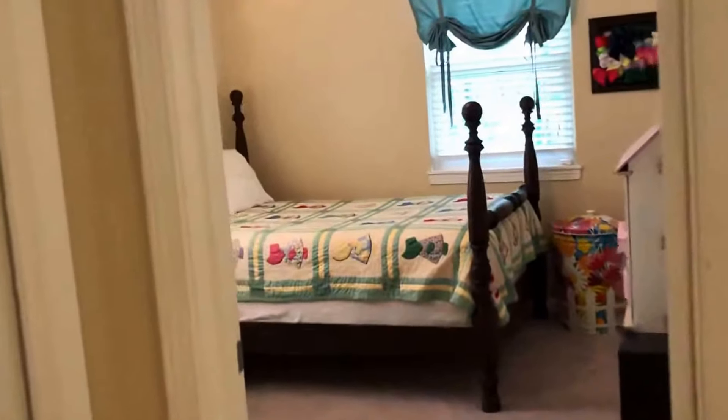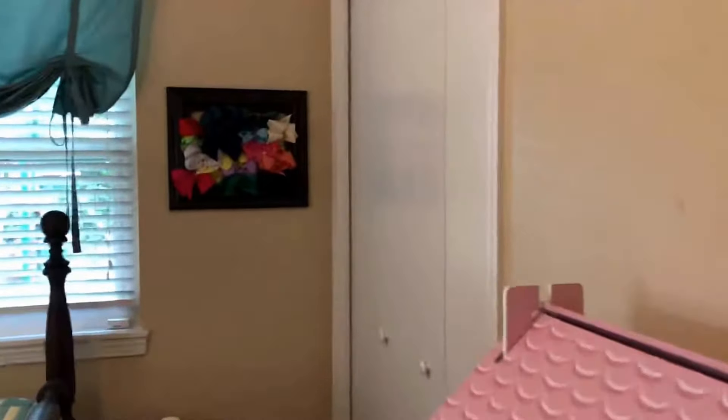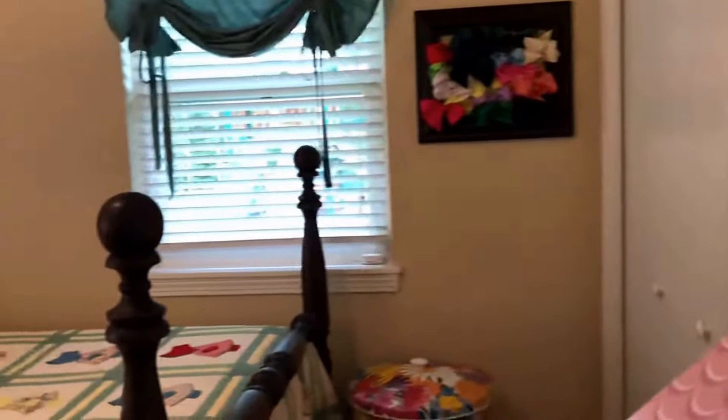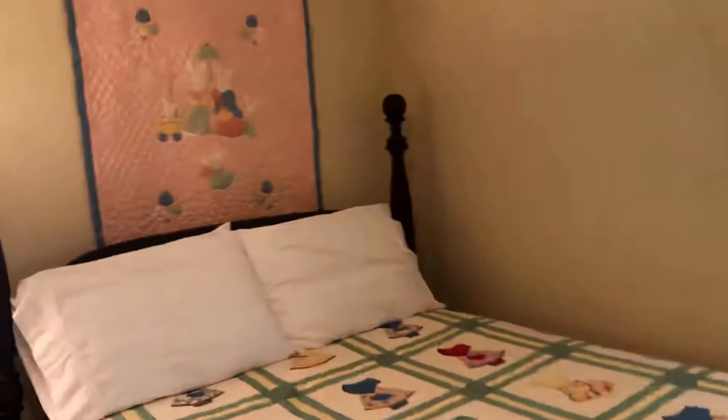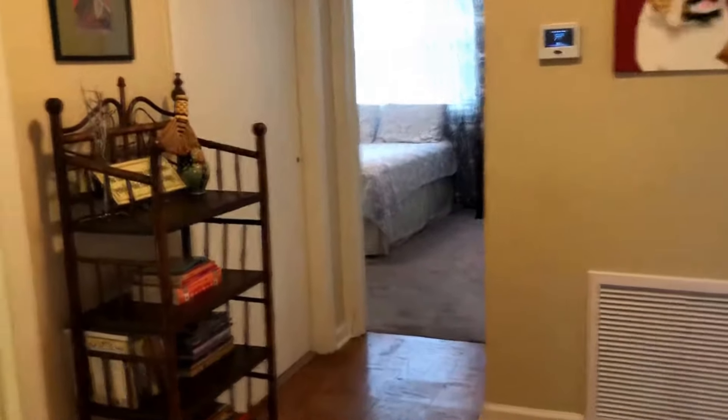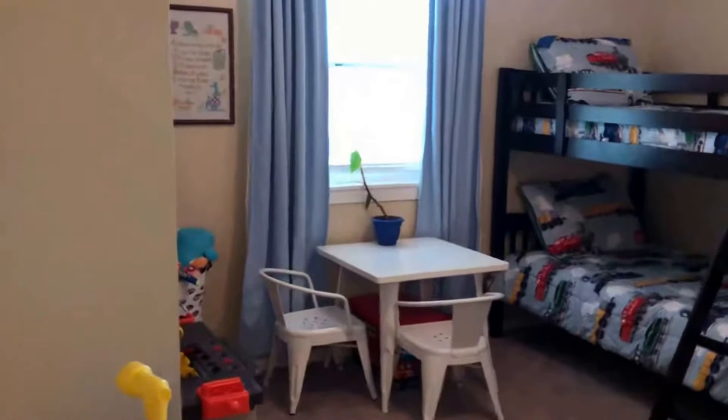There are two double closets in the master, which is really great for an East Hill home. Let's take a look at the additional bedrooms. Again, plenty of closet space. The sellers had the closet space increased when they did some remodeling here. Carpet in all the bedrooms, the parquet and tile throughout the rest of the house. Here is the second additional bedroom — again, ample closet space in here as well.